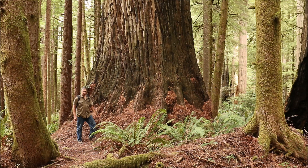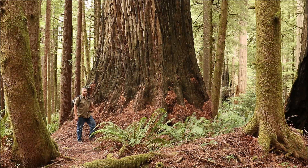Hello, I'm Mario Vaden. Right over here is Jedediah Smith Redwood State Park. This is the Church Tree, as it's called, and its diameter is about 22 feet at DBH, which is chest height.